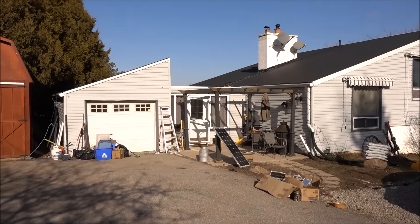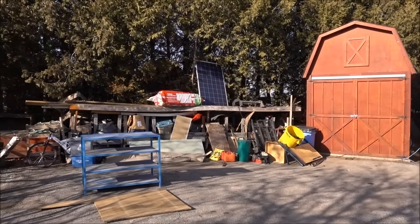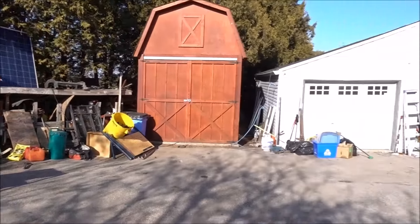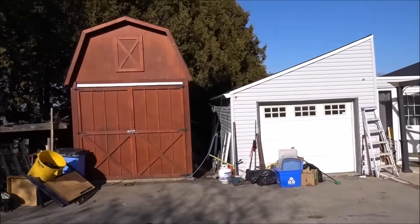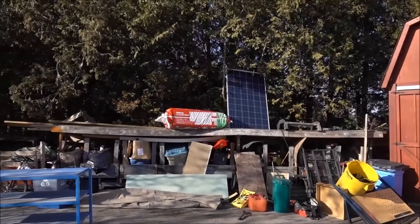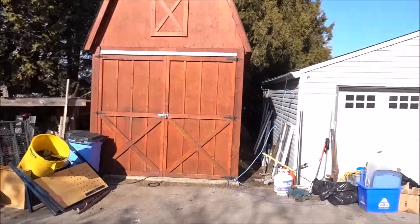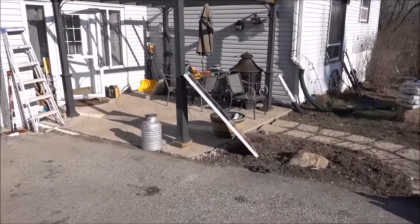Well, how's it going guys? Got a nice sunny day out today, just gonna give a little tour of the new place. Still got stuff to clean up everywhere, but I had a minor operation so I'm unable to lift anything right now, so none of this is really being done other than what my wife is able to do.